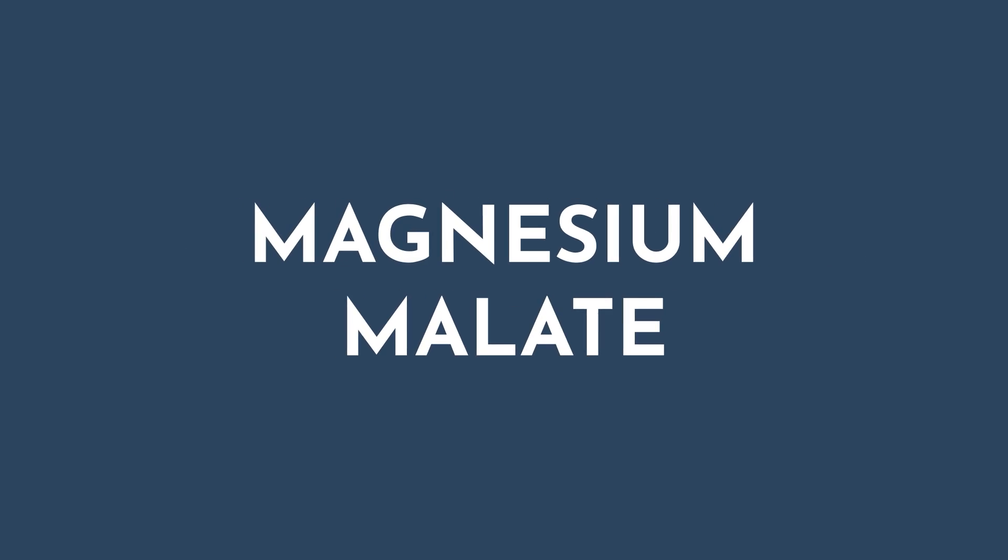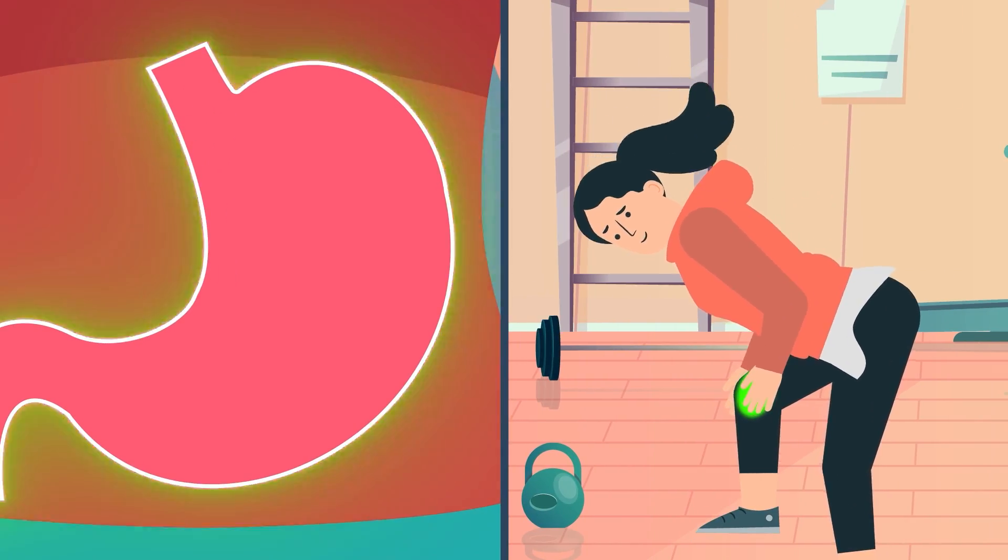Have you ever heard of magnesium malate? Paired with malic acid, this form of magnesium is not only easily absorbed, but is also gentle on your digestion. It's even been linked to muscle pain relief.